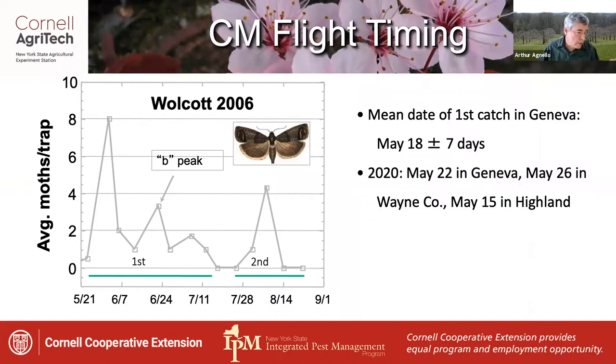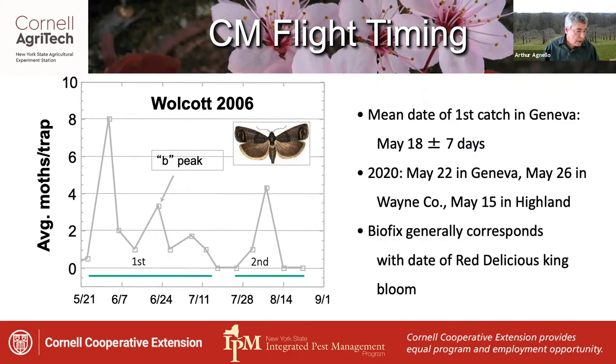In 2020, for instance, BioFix in Geneva was May 22nd, occurring slightly later in Wayne County and earlier in the Hudson Valley. As a rule of thumb, BioFix roughly corresponds with king bloom in Red Delicious.